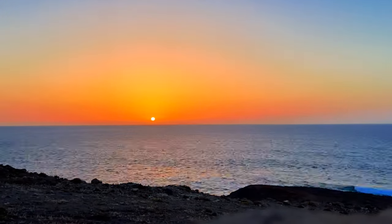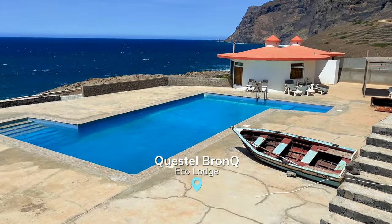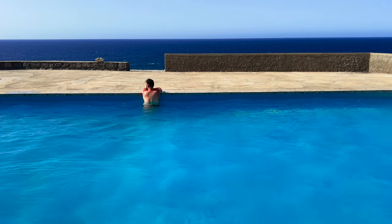We finally arrived in Cozinha da Garza, where we found this amazing eco-lodge to spend the night in the middle of our trek. A swimming pool with an ocean view? Yes please! There is no harm in enjoying life a bit, right?